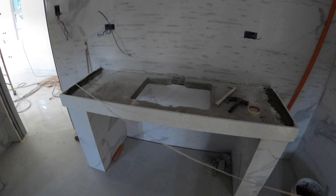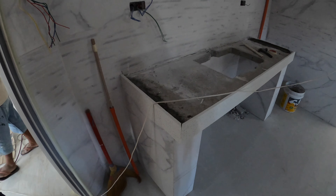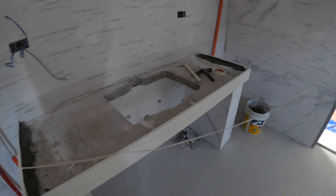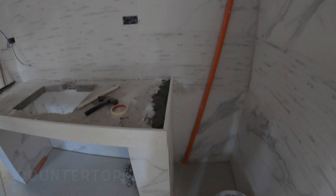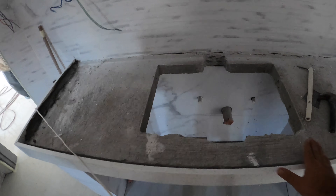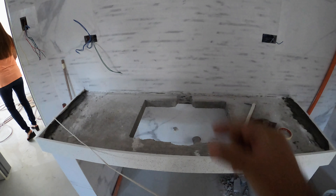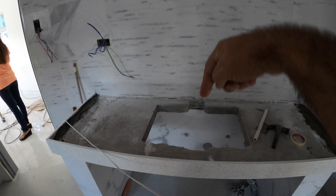Here in the master bath, they've got the first portion of the cabinet almost ready to go in — they're setting it in place. They're still going to put the top over it, and the sink is going to come back just a little bit more so they've got space on the other side for the backsplash and faucet.